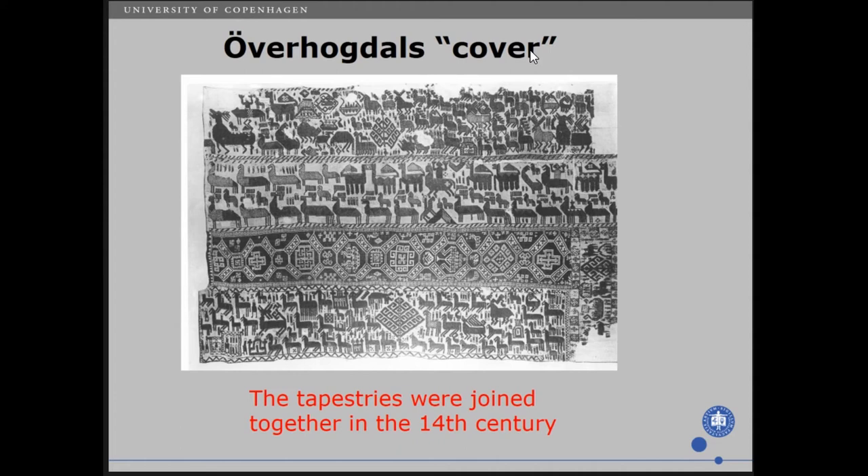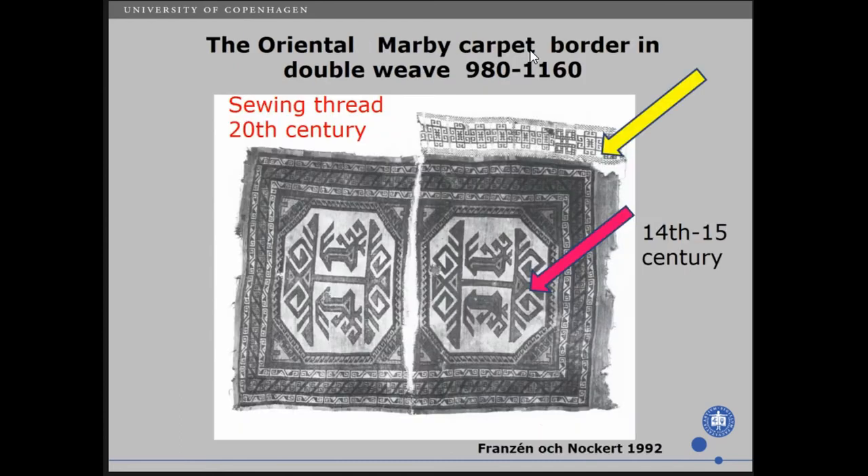There is another fantastic example I would like to show — this is the Oriental murder carpet. It has a border made using a technique called double weave, dated to 980 to 1160. The carpet is made in Turkey — we don't know how it came here, but it is dated to the 14th to 15th century. Even more fantastic is that the sewing thread is dated to the 19th century, when someone sewed those parts together. This demonstrates how valuable textiles are when preserved for nearly 1,000 years.